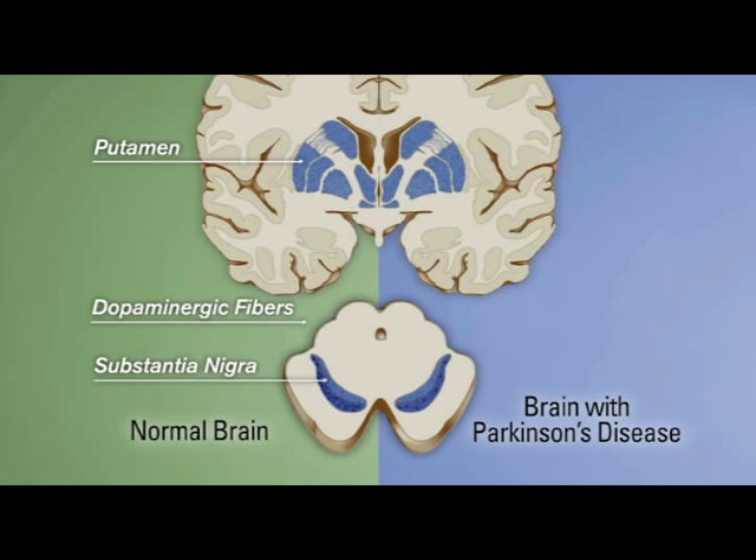It's been found that the replacement of dopamine with either a precursor — levodopa — or dopamine agonists can substantially improve the symptoms of Parkinson's disease.